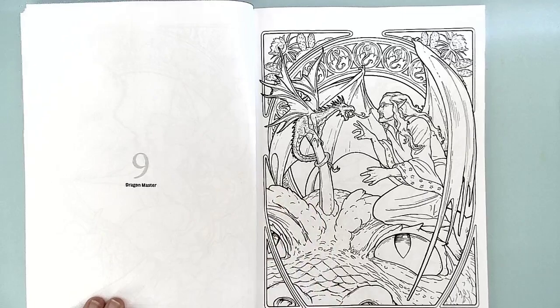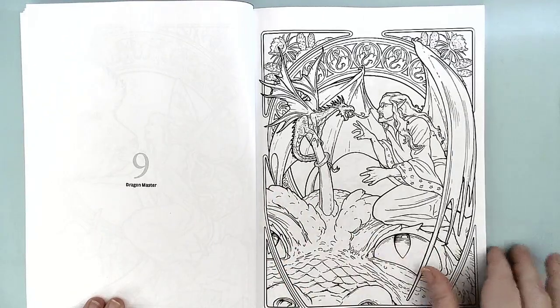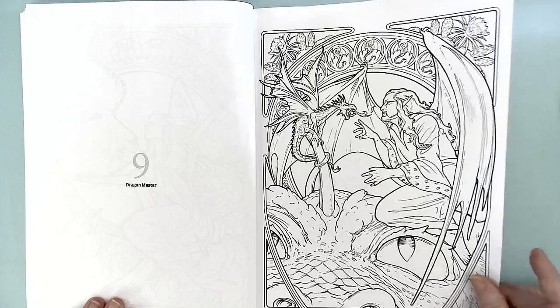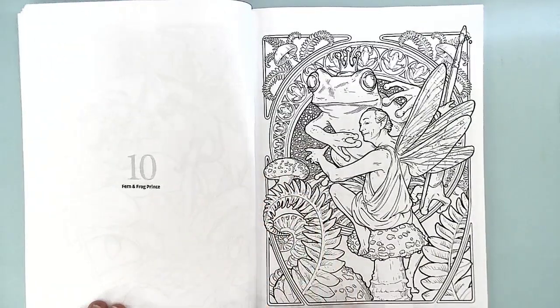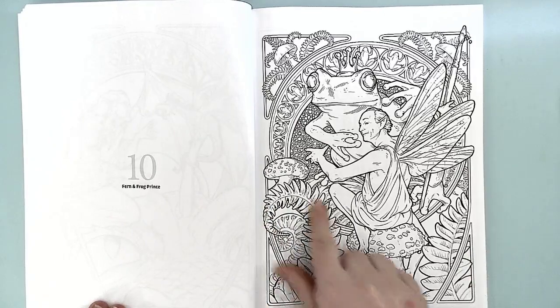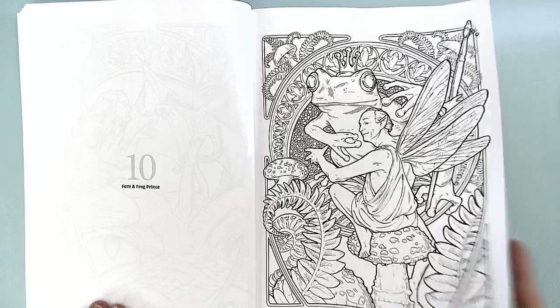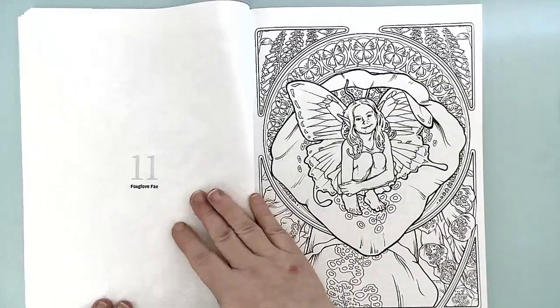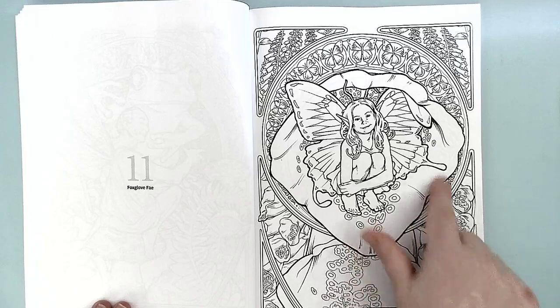This one here is the Dragon Master — there's the big dragon and baby dragon. So cool. This is Fern and Frog Prince — so it's got the ferns and the mushrooms and the frog princes. And this is the Foxglove Fae, and she's in a foxglove flower.